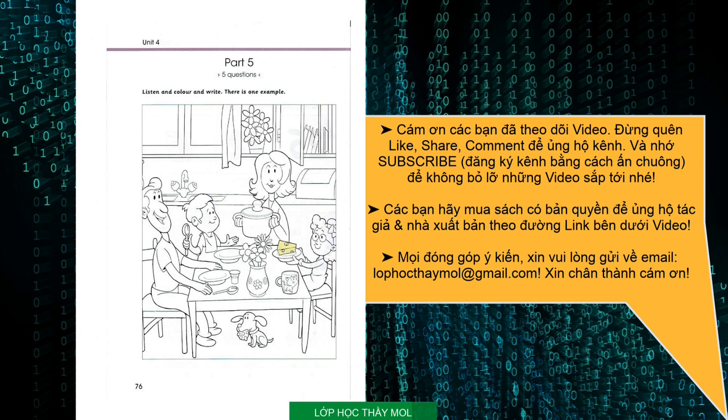1. Now I'd like you to colour the dog, please. Oh, I see it. It's under the table. That's right. Colour it black. OK. Oh look, it's got a toy in its mouth. Yes, it has.